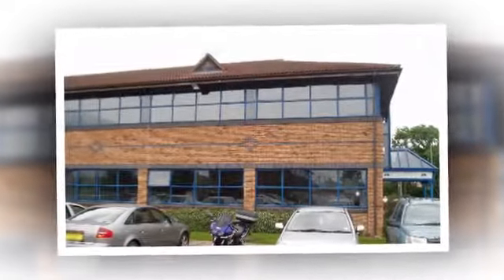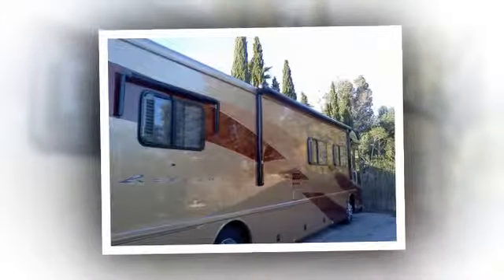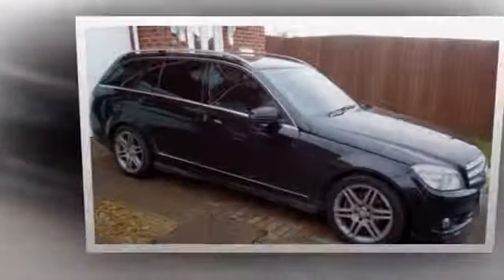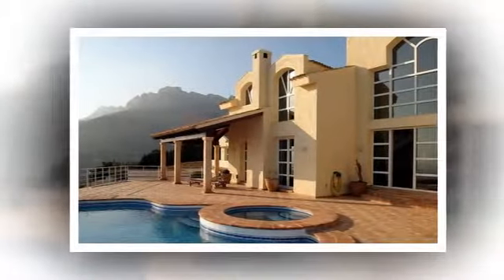If you're looking for a simple and easy way to add privacy, security, or style to your car, motorhome, office, or shopfront, Solar Shade are here for you. We specialize in the supply and installation of solar control window films.